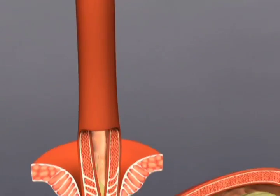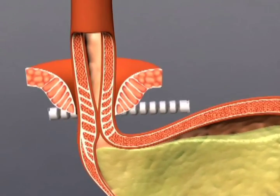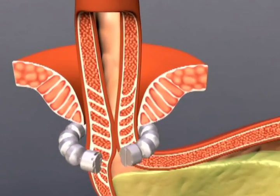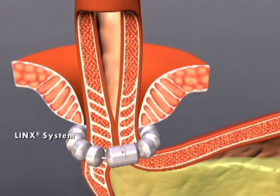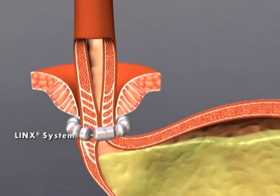The LINX reflux management system augments the weak LES, restoring the body's natural barrier to reflux. The magnetic attraction between the beads helps the LES resist opening to gastric pressures, preventing reflux from the stomach into the esophagus.